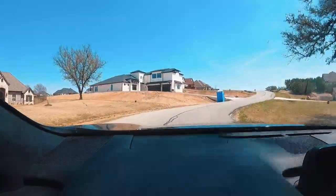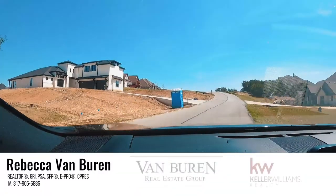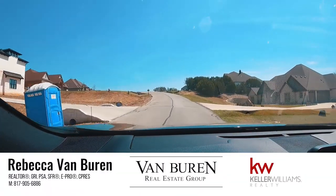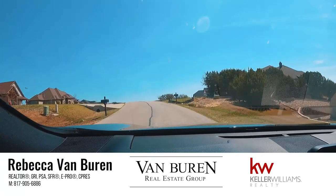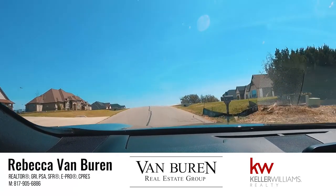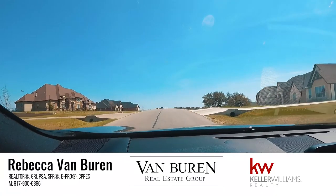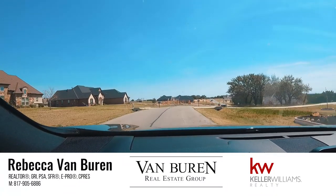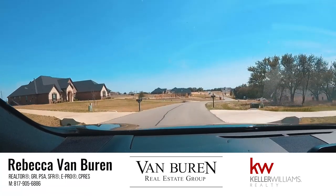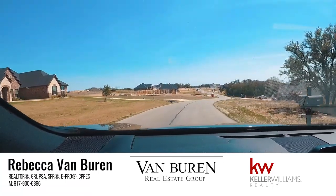Homes started being complete in about 2017, and they're still building today. As you can see, there are some empty lots with builder signs in front of them. I love the topography of this subdivision — it's very undulating. There are rolling hills, some trees out here, some lots that are heavily treed, and some lots that have no trees at all.